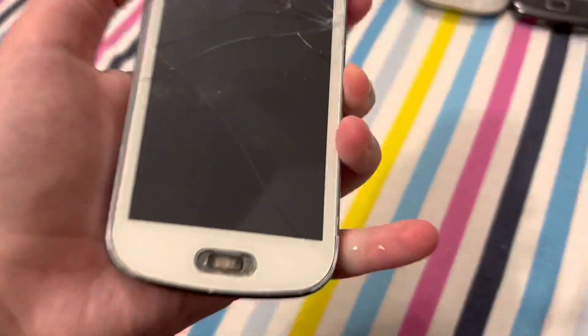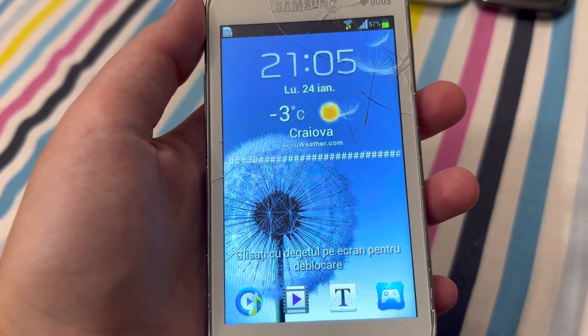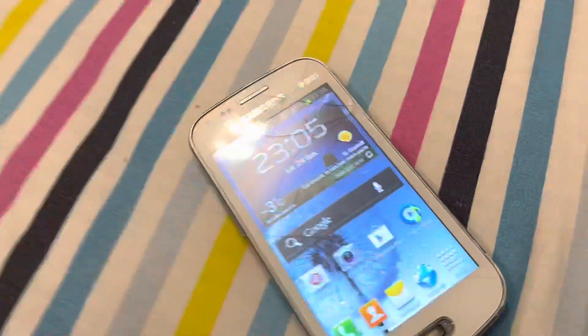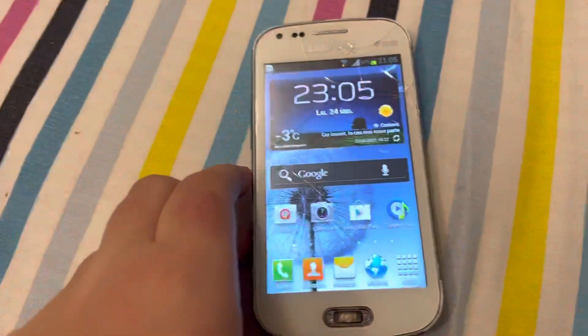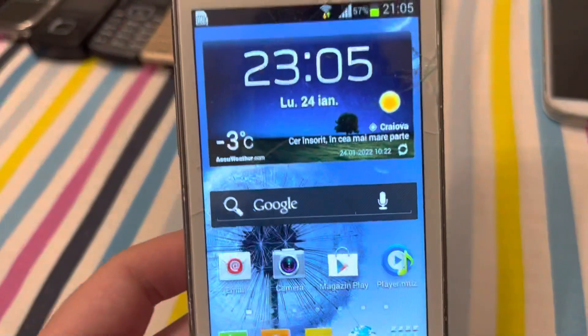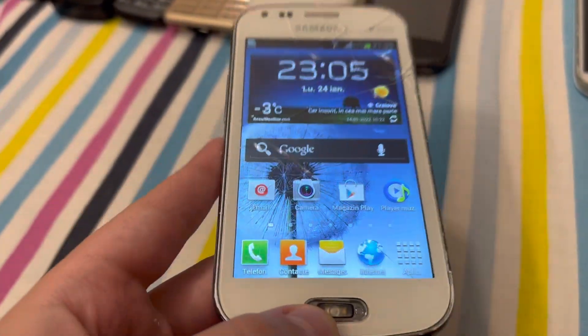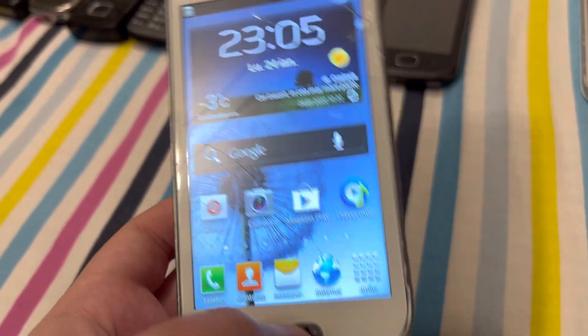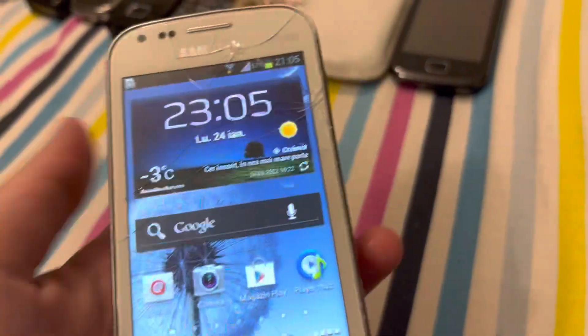Samsung Galaxy S Duos. Look at this wallpaper — that's how I got it originally set. If you have an S Duos and you reset it, tell me in the comments what wallpaper you got. I got this one and I'm keeping it because I like it.